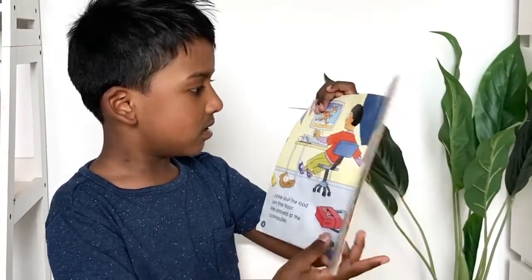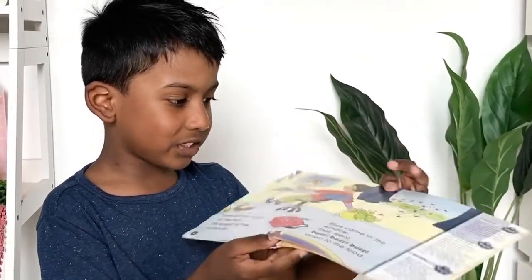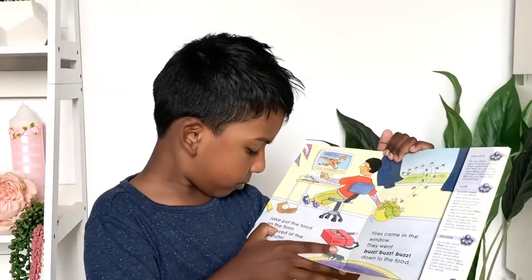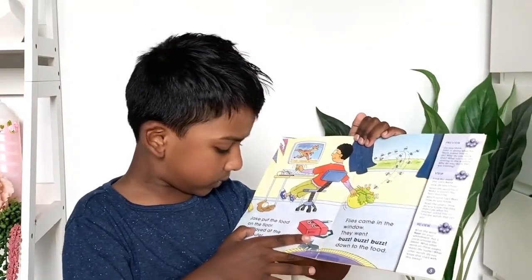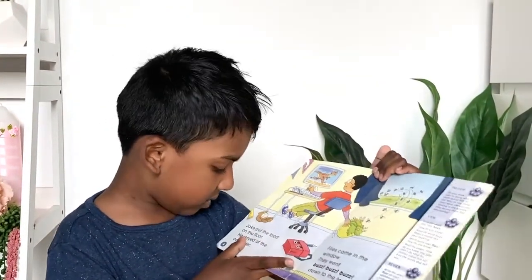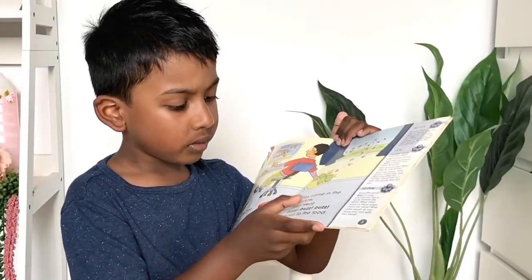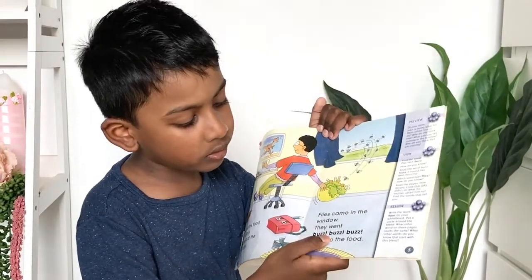Next page. Look, the flies are trying to eat the hen's food. Jake put the food on the floor and stayed at the computer. Flies came in the window. They went buzz, buzz, buzz, down to the food.